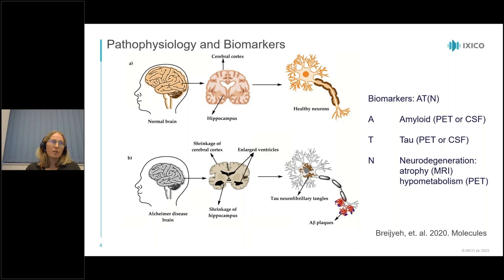Looking at how these biomarkers change in the progression of Alzheimer's disease: on the y-axis we have biomarker abnormality, and on the x-axis the BRAAK stages — think of it as time. Initially we see an accumulation of amyloid, with a slight difference in how it's measured by CSF compared to PET, followed by a later increase in tau. These neurodegenerative changes, including brain atrophy, don't happen until later, followed even later by clinical presentations of memory decline and cognitive changes.